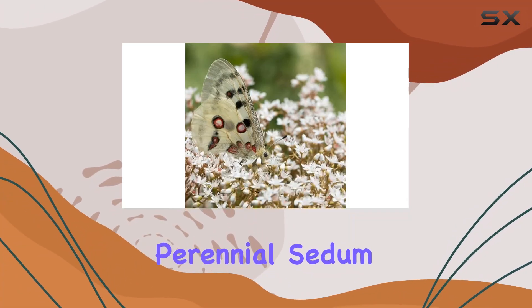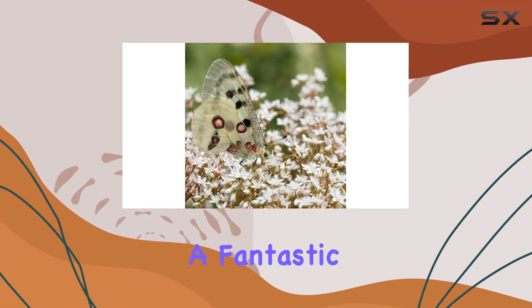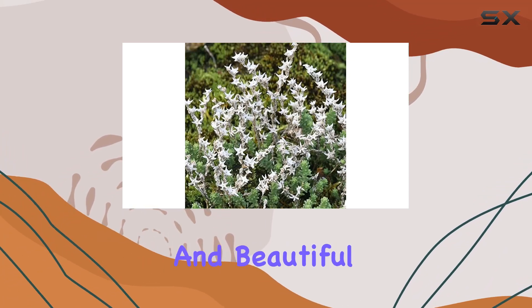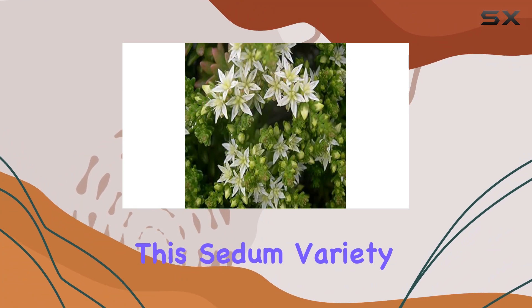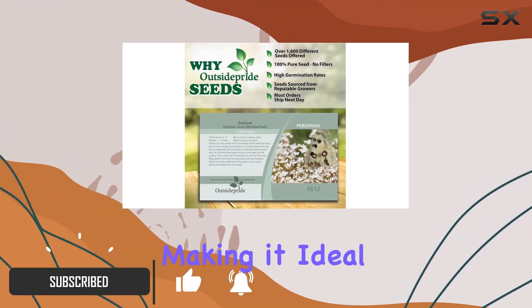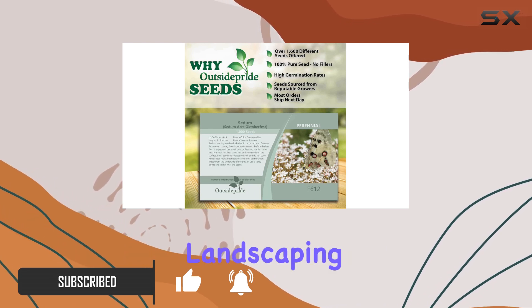Outside Pride's Perennial Sedum Oktoberfest Stone Crop is a fantastic choice for anyone looking to enhance their garden with a hardy and beautiful ground cover. This sedum variety grows to a manageable height of two to four inches, making it ideal for low-maintenance landscaping.